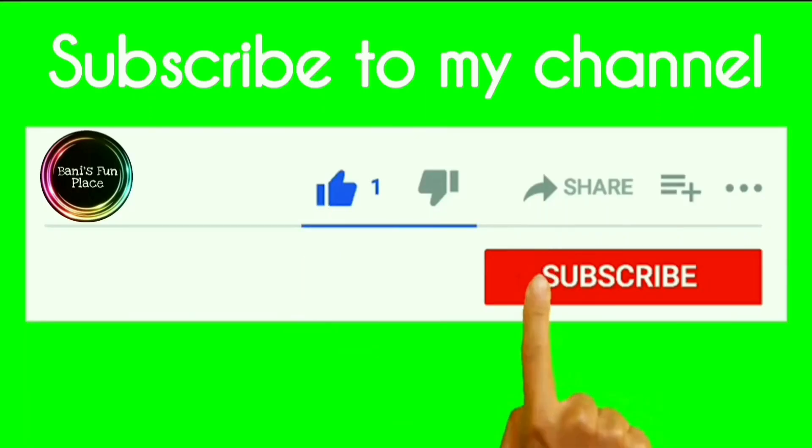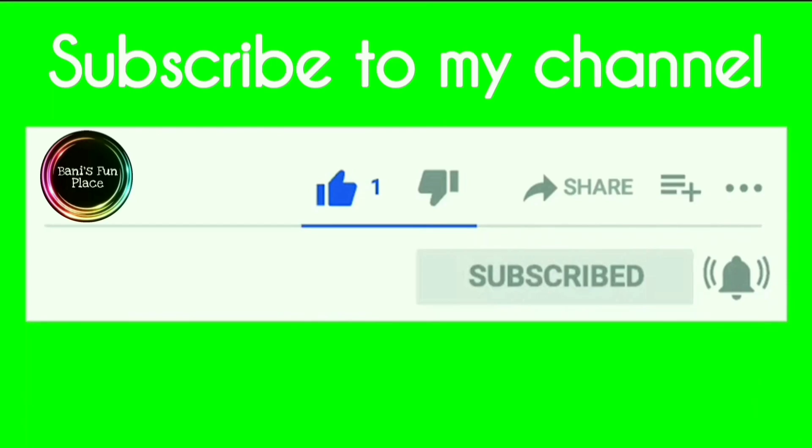Hi guys, welcome back to my channel, I am Bani. In today's video I am going to be doing the stationery haul, so I am going to show you all the stationery items I got for this year. I have got a lot of things like pens, pencils, colors, paints and a lot of other stuff. So without wasting any more time, let's get started.